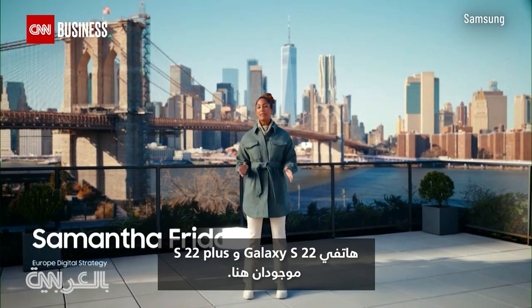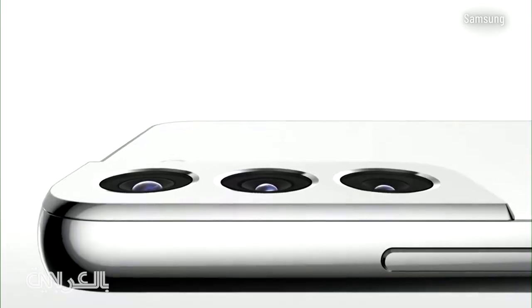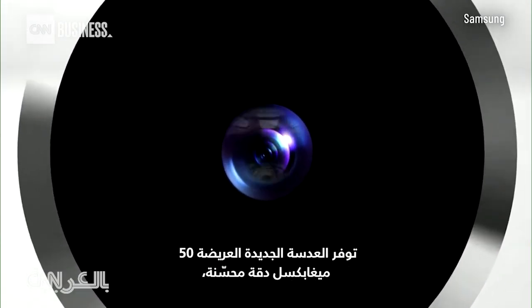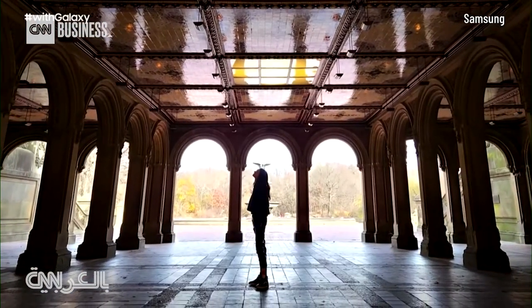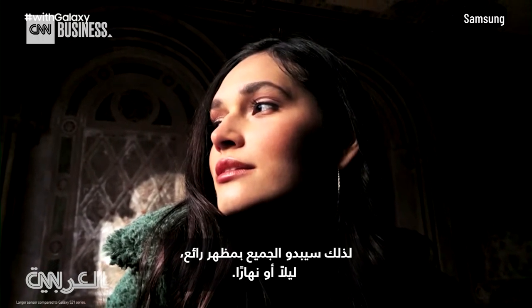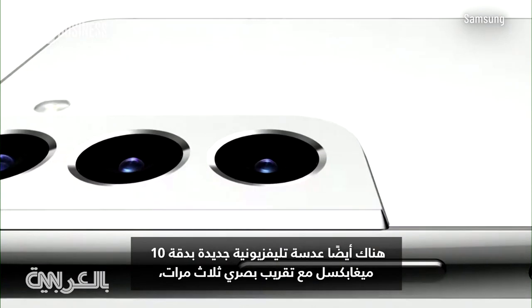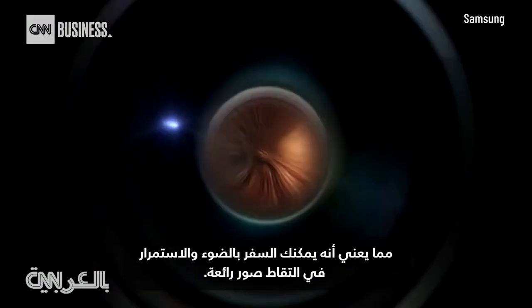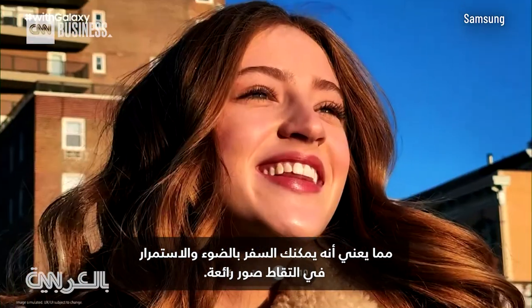The Galaxy S22 and S22 Plus are here. A new 50-megapixel wide lens provides enhanced resolution, and its larger sensor lets in more light, so everyone will look great day or night. There's also a new 10-megapixel tele lens with 3x optical zoom, which means you can travel light and still take brilliant shots.